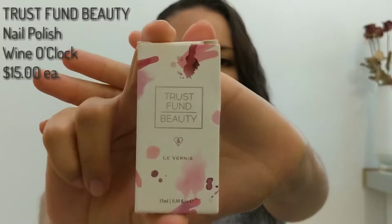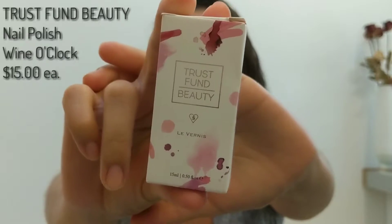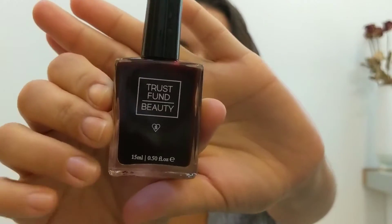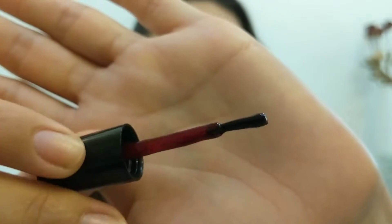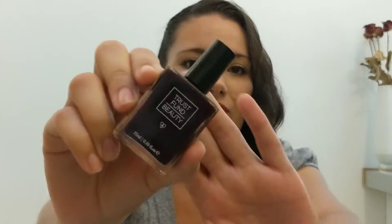Next thing I had in my bag was this nail polish. I did have it on for about two days. I took it off last night because it looked a little rough, but this is in the color Wine O'Clock. This is from Trestvon Beauty, and it's 10-free — just a dark wine color. You definitely need at least two coats for this polish. It didn't last very long with my fingernails, but it could be good for the toes. It's just not a color I'd reach for.